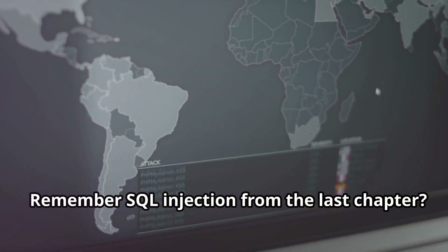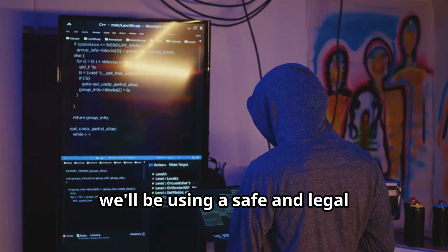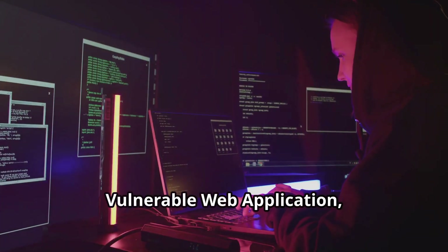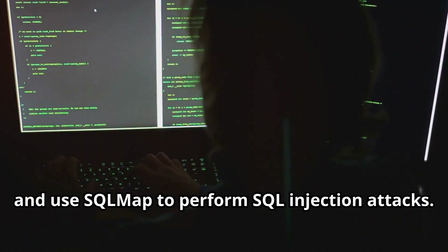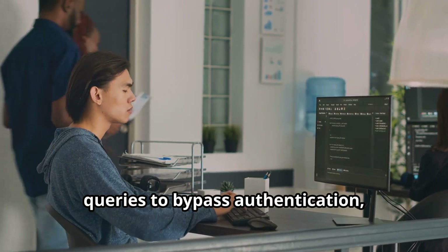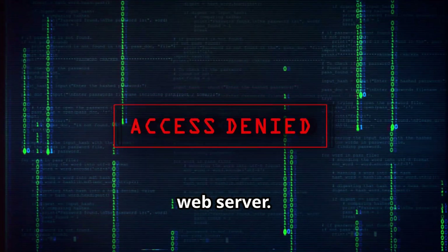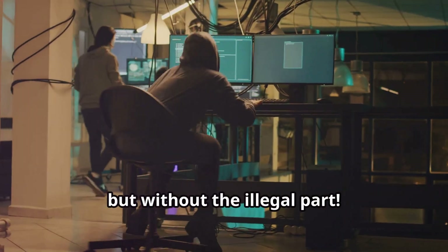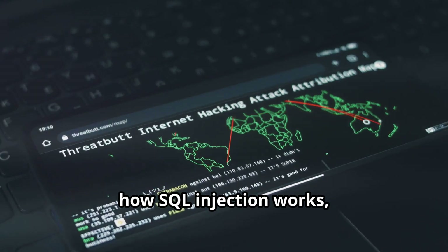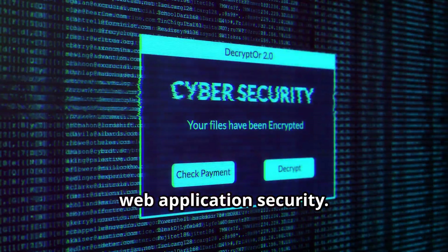Remember SQL injection from the last chapter? It's time to get our hands dirty and see how it works in practice, using a safe and legal environment. We'll set up a test environment with a vulnerable web application like DVWA (Damn Vulnerable Web Application) and use SQLmap to perform SQL injection attacks. You'll learn how to craft malicious SQL queries to bypass authentication, extract data from the database, and even potentially take control of the web server. This chapter is all about understanding how SQL injection works, how to prevent it, and how to protect yourself from it.